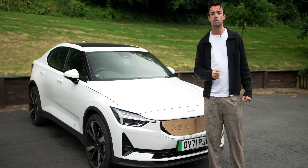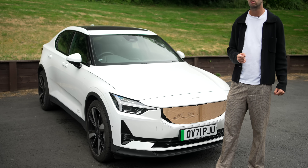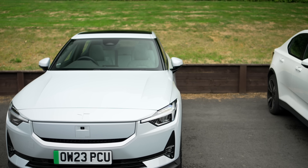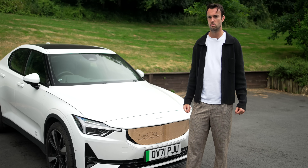Jack, are you sure that's the new Polestar 2? It's just taped a bit of cardboard in front of it, because you're jealous.